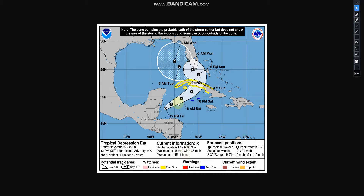It's expected to strengthen back up to a tropical storm, hit Cuba, and possibly move over to Florida, possibly impacting Miami and the Florida Keys.